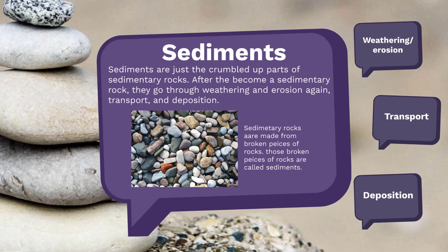The broken-off pieces of rocks are called sediments. They're sedimentary rocks, but are usually just called sediments.